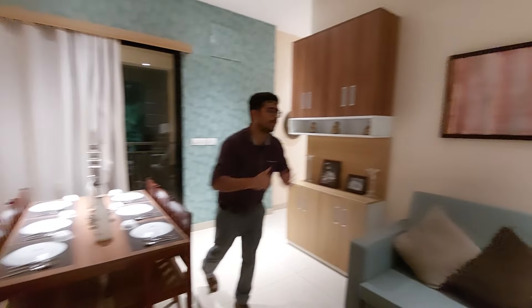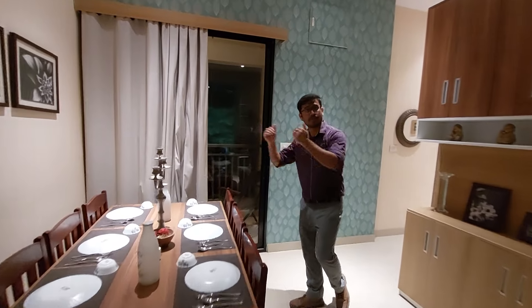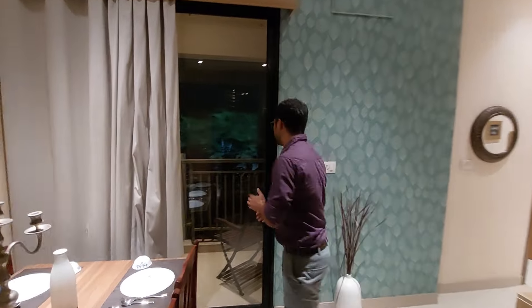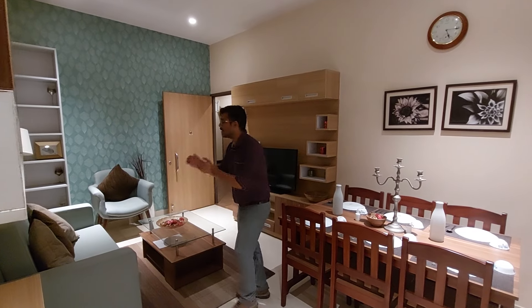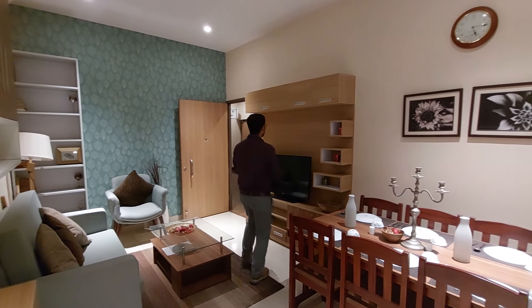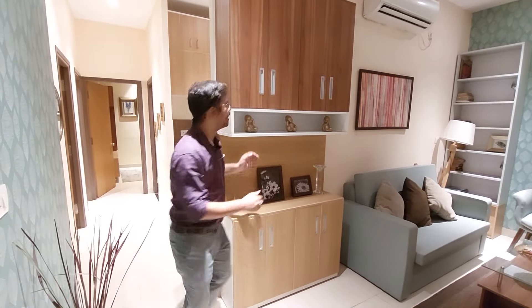We are going to see the decorated living space, which includes a 6-seater dining table in the dining space. We will also see the sofa unit and TV unit space — the living space is beautiful.